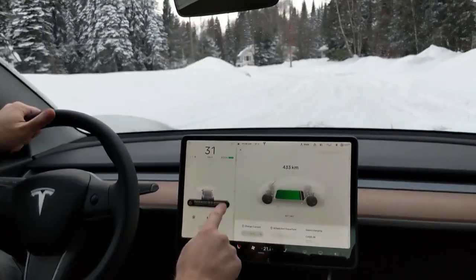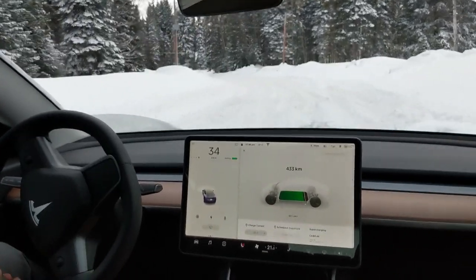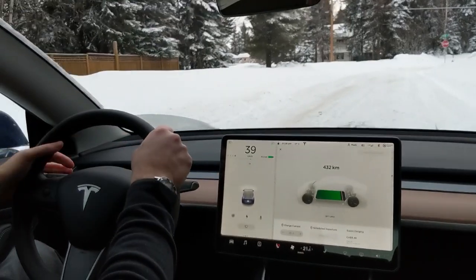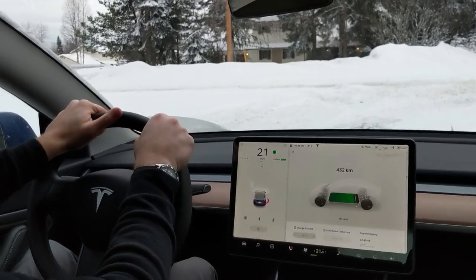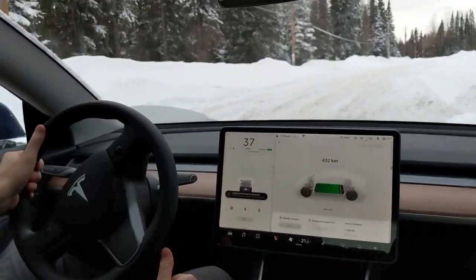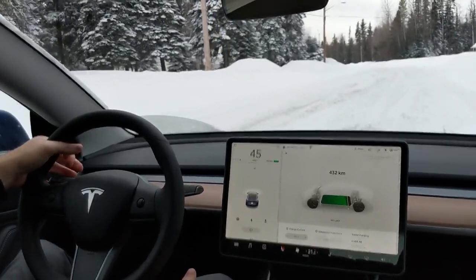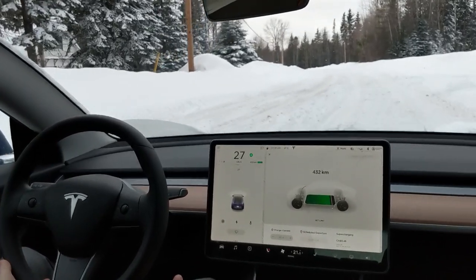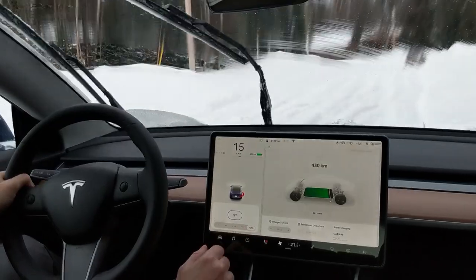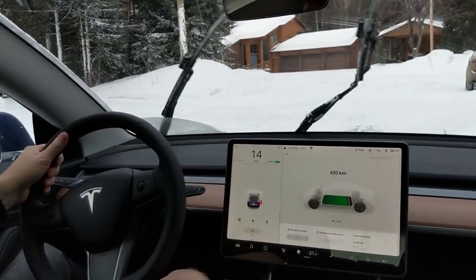Parking sensors may be obstructed — yeah, this car's covered in snow. I'll have to clear it all after we get home. Almost no regen, just a tiny bit. Look at that snow on the hood there — we're a snowplow. Look at the deep snow. Model 3 is a tank in the snow. A real champ.